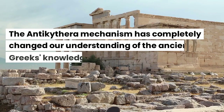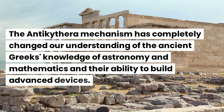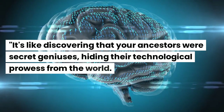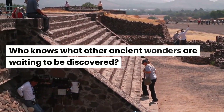The Antikythera mechanism has completely changed our understanding of the ancient Greeks' knowledge of astronomy and mathematics and their ability to build advanced devices. It's like discovering that your ancestors were secret geniuses, hiding their technological prowess from the world. Who knows what other ancient wonders are waiting to be discovered?